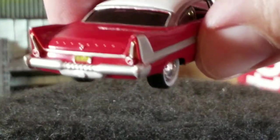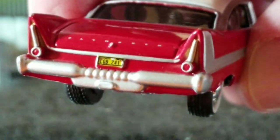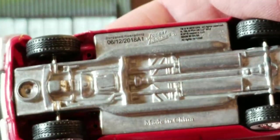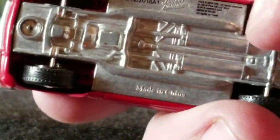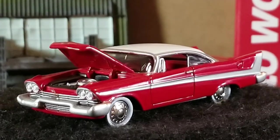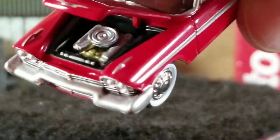Let me zoom in so you can see - it's got some license plate detail, tail light detail, it says Plymouth on the rear trunk. The trunk doesn't open. There are the wheels - Johnny Lightning. Nice rubber wheels, thicker wheels, metal axles. Pretty detailed metal base. Let's pop open the hood. There's the hood open - you can see the engine inside with some detail on it.